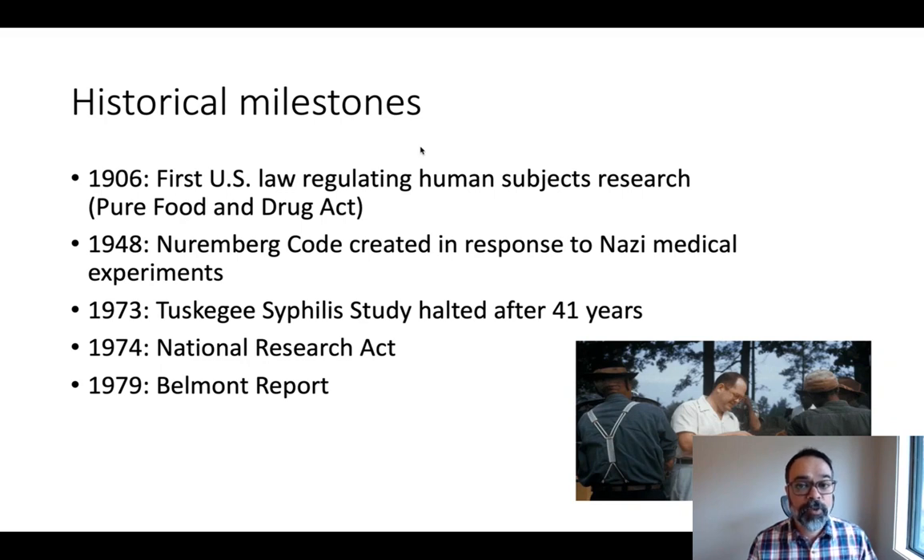I want to start by talking about a few of the important historical milestones around human subjects research ethics. Prior to 1906 in the United States, there were no regulations at all on what kinds of things you could do to or with a human being to study them. 1906 saw the creation in US law of the Pure Food and Drug Act, which put in place some principles and regulations over research on food and drugs, but other kinds of medical research and behavioral research were not covered.